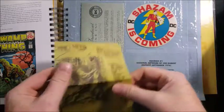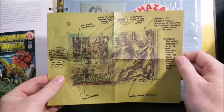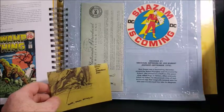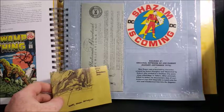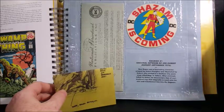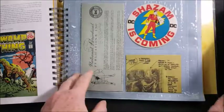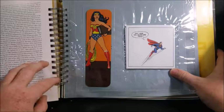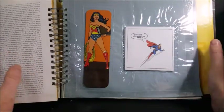Ragman number one, original artwork by Joe Kubert, August-September 1976. Rory Regan was a fascinating character, scripted by Robert Kaniger and illustrated by Kubert, who worked in a Gotham City pawn shop called Rags and Tatters. After criminals killed his father, he discovered a box of multicolored rags that magically jumped onto his skin and transformed him into the Ragman. For those of you who remember, Ragman was a central character of the Arrow TV series — I believe it was during the Damien Dark storyline, which I think was two seasons ago.